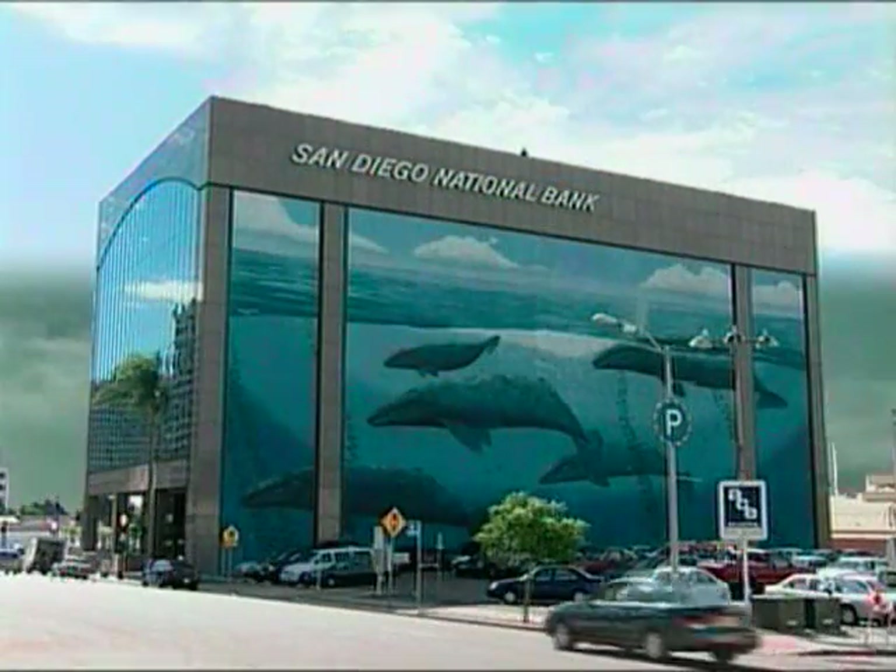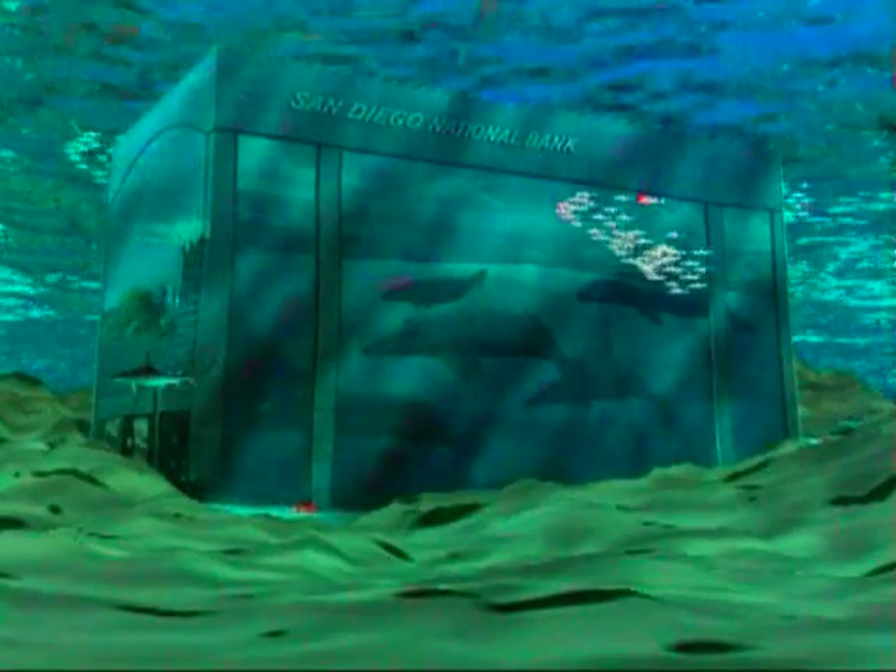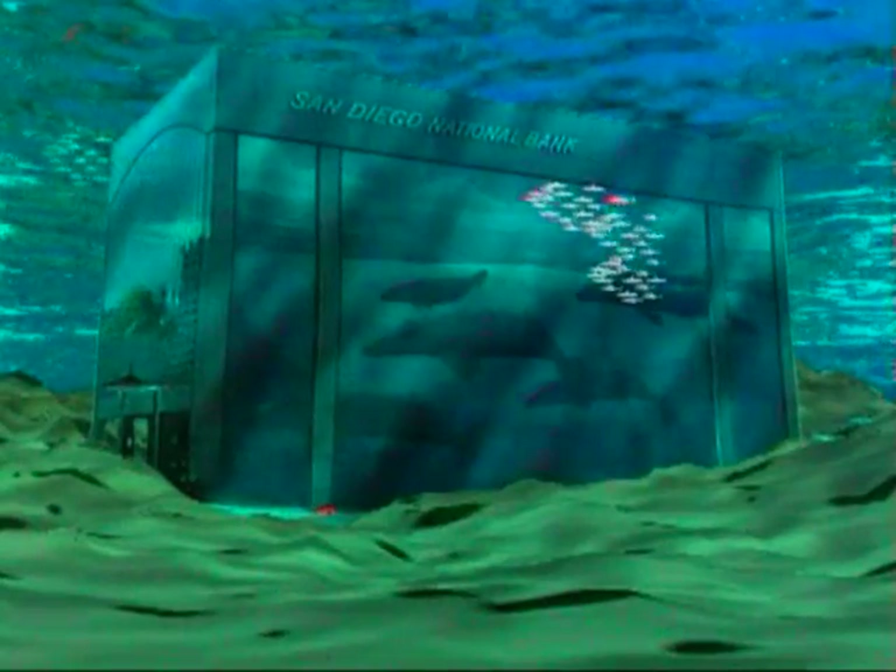But 120,000 years ago, had this building been here, it would have looked very different — underwater. For more than two and a half million years the earth has been locked in an ice age. In fact, sheets of ice up to two miles thick once covered 25% of North America, very much like Antarctica and Greenland are today.